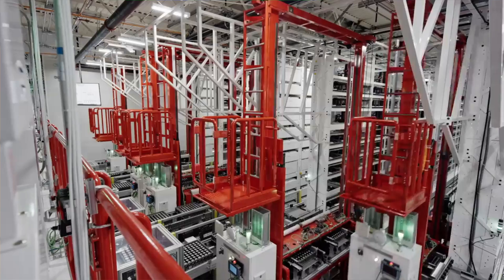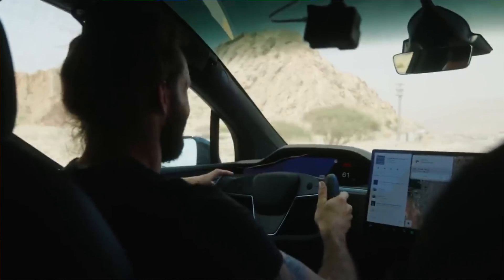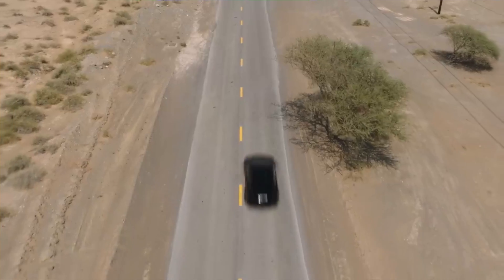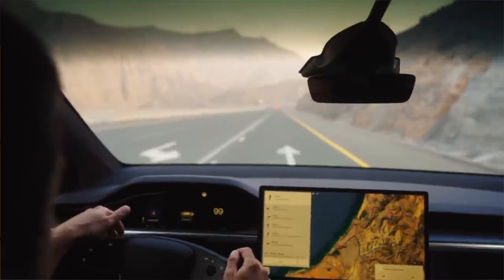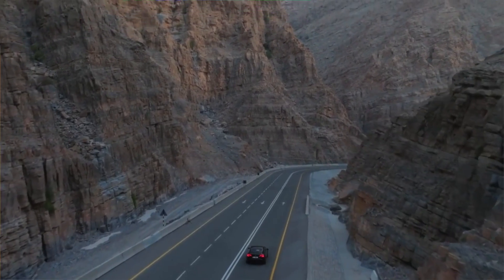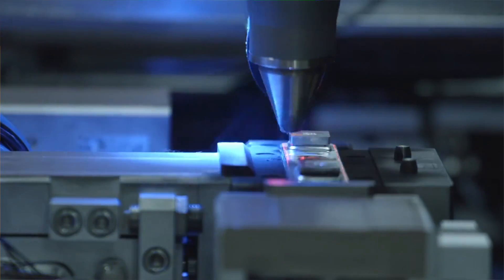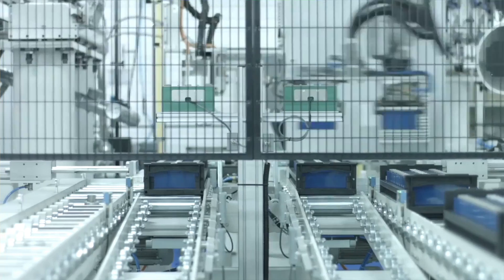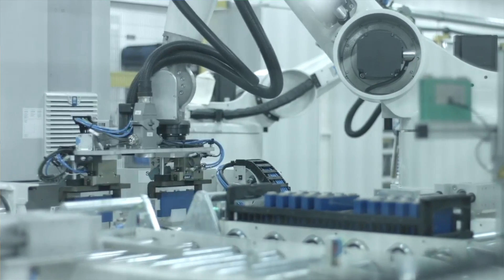Prior to the introduction of LFP batteries, Tesla stuck to the 2170 cells for all of their vehicle lineups. These are their nickel-based batteries that are now primarily used for their high-performance vehicles, such as the Model 3 Performance. There are some pros and cons to using the nickel-based battery packs, but the main differentiator between the LFPs and the nickel is going to be the degradation of the battery, the lifespan, and the performance. On average, the LFP pack lasts roughly about 10 years, whereas the nickel-based lasts only 3. So if you do own a Tesla that has LFP, you're ensured that your battery pack will last the entire lifespan of the car.